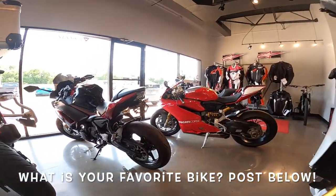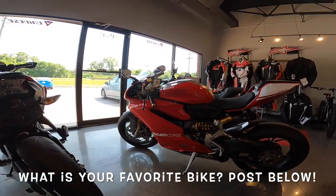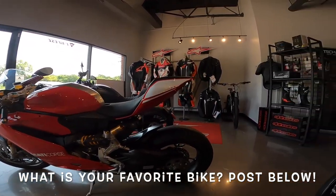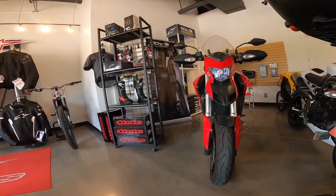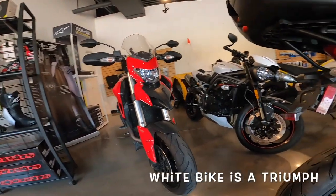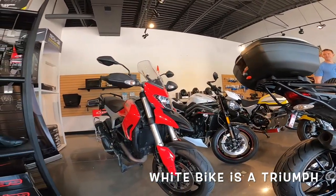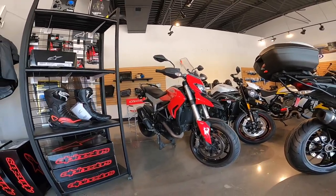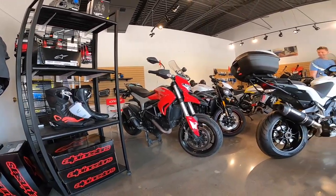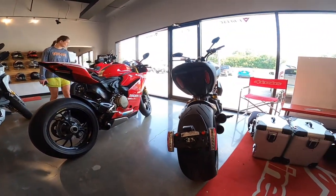Look at these beautiful things. Just phenomenal-looking machines. That one right there is just smoking hot. And over there to the right, that's a Triumph — I think it's a Speed Triple, don't quote me on it. Look at that beautiful red bike. Of course all the gear you can imagine: boots, jackets, riding suits. Just phenomenal.